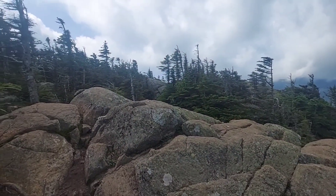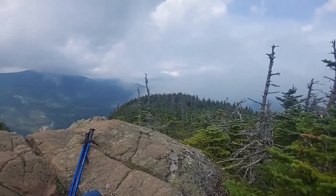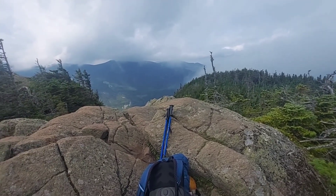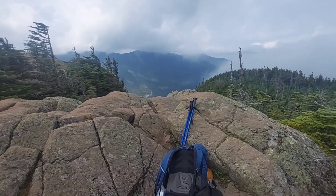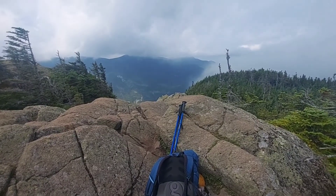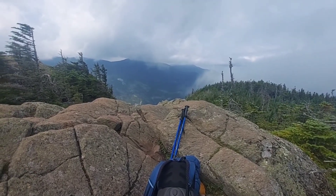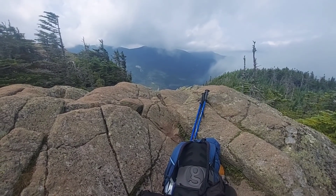This is the top of Mount Webster — not much to look at up here, but I'm going to take a break. It took about three hours to do two and a half miles, so not very good — but in the Whites, that's all you can do. I'm going to relax, take a break, and carry on.